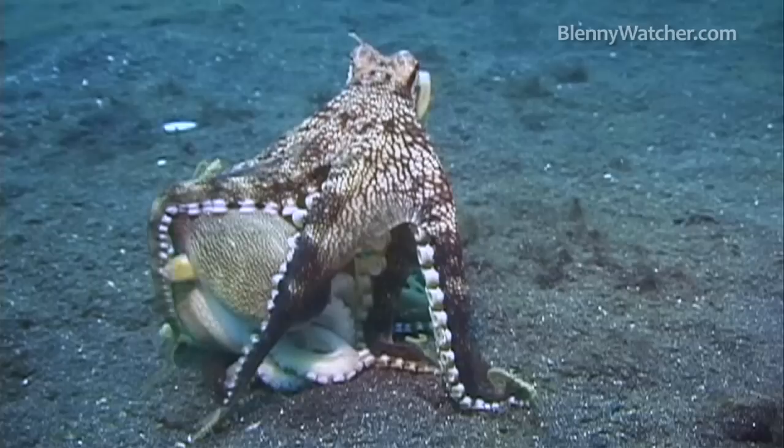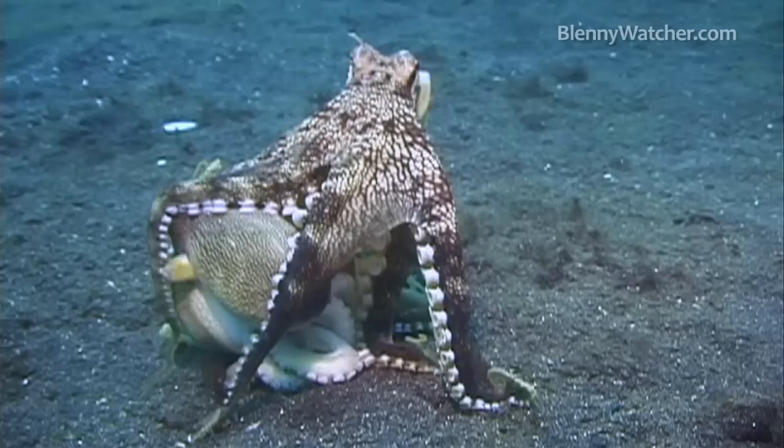Sometimes one octopus would suddenly gallop over and pounce, enshrouding its companion with entangling arms. The scuffle would end as abruptly as it started. It took us a while to figure out that the larger octopus attacked whenever the smaller octopus caught something to eat, presumably trying to bully its way into a free meal.